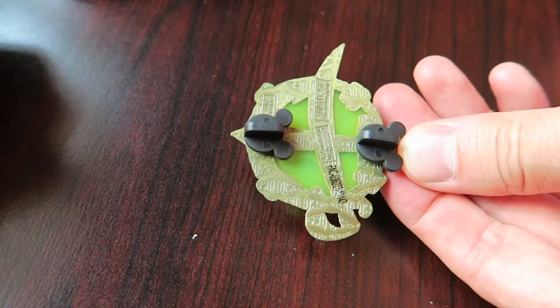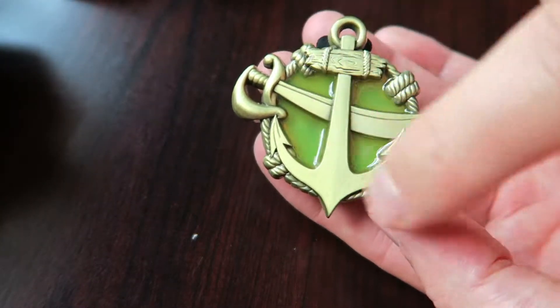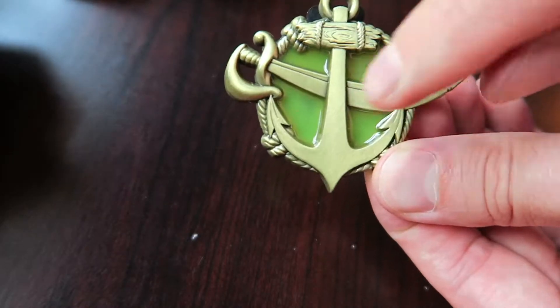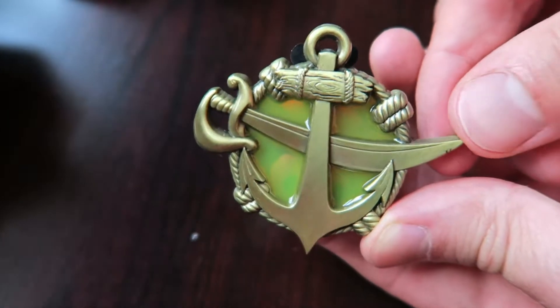Next box — we have something different here. It looks like a big sword. It's an anchor with a sword with a little bit of lime green stained glass in the back, and this is a brushed gold metal version.